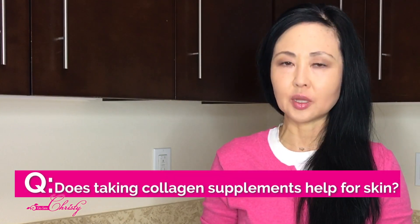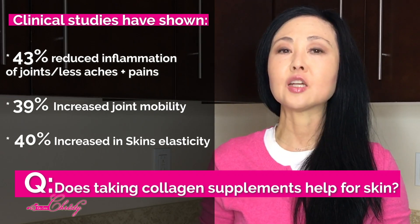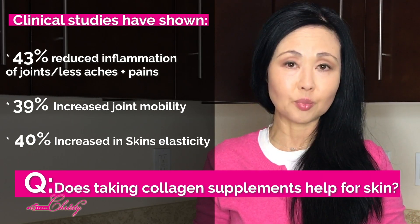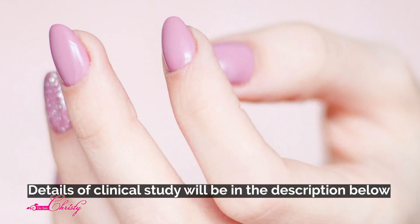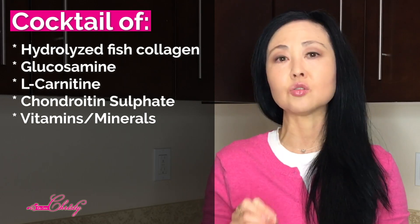A viewer asked if taking collagen supplements actually helps — and the answer is YES. Clinical studies have shown that taking collagen supplements as part of a regular diet leads to significant improvements in the joints, reduces inflammation so there are fewer aches and pains, and improves the appearance of skin, hair, nails, and overall health. I will note that the clinical studies I reviewed used a nutraceutical cocktail of collagen supplements along with vitamins and minerals, so improvements were shown in combination — though I believe there are still significant benefits from collagen alone.